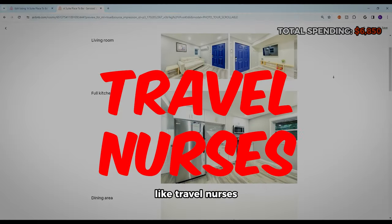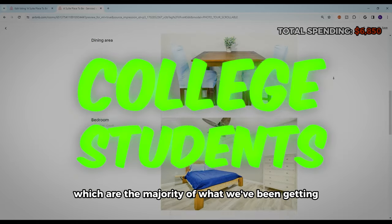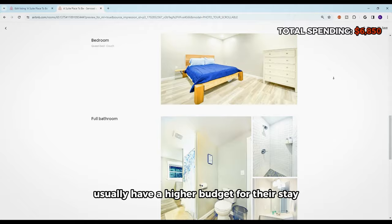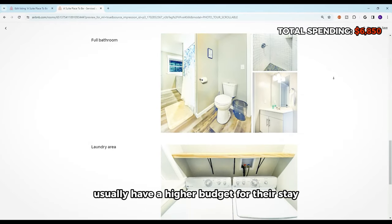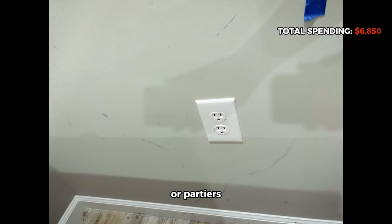Mid-term tenants — like travel nurses, corporate employees on traveling gigs, or college students, which are the majority of what we've been getting — usually have a higher budget for their stay and take better care of your property than short-term honeymooners or partiers. Just saying.